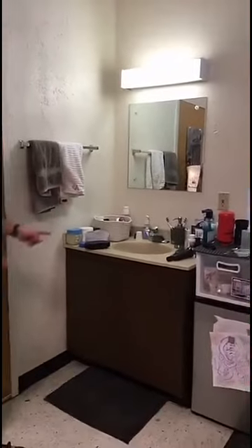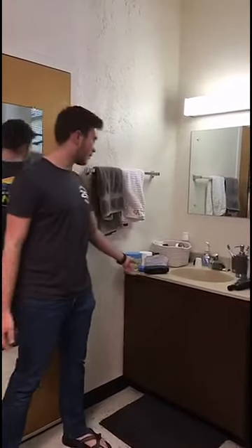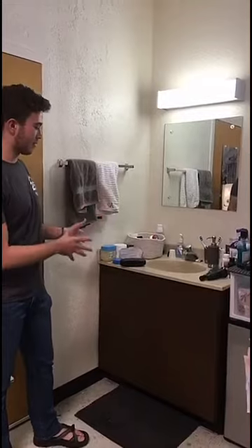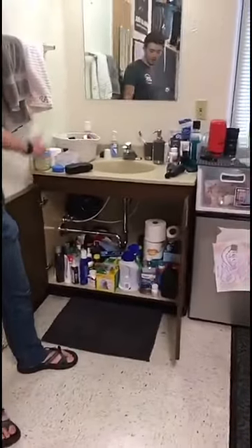The cleaning staff comes once a week to clean the bathroom, which is really nice. Some places like ECB have apartment-style rooms and don't get that, so you don't have to bother keeping the actual bathroom clean yourself. This is where me and my roommate keep all our medicine, toothpaste, glasses, contacts, and all that. There's a bunch of storage underneath too, where we keep our extra cleaning equipment and extra medicine.